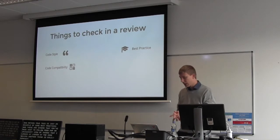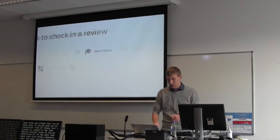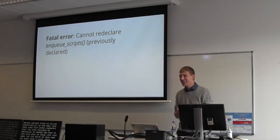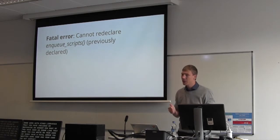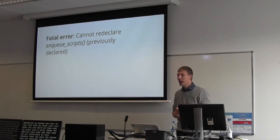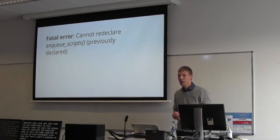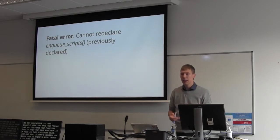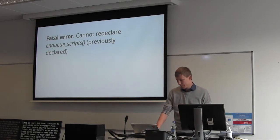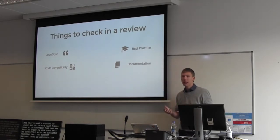Another thing is code compatibility — how your code works with other libraries. You may have seen a fatal error where your code isn't compatible: for example, when a function isn't prefixed and the same function name exists in two different plugins. There are also things like checking that your code is compatible with different WordPress versions you support.